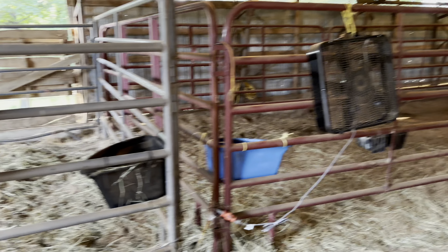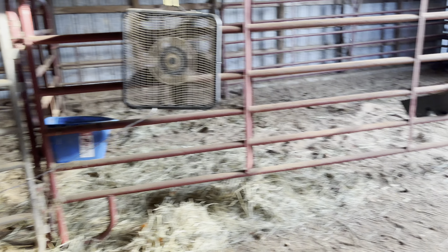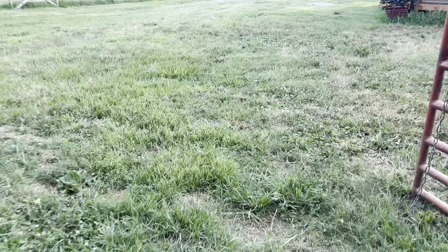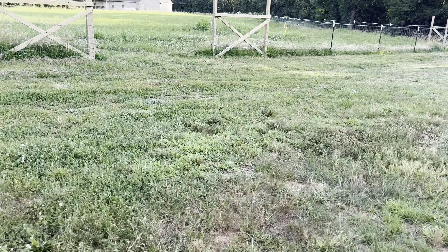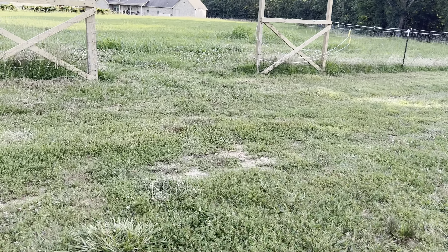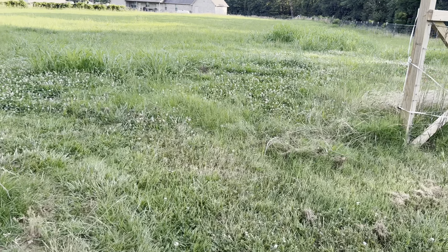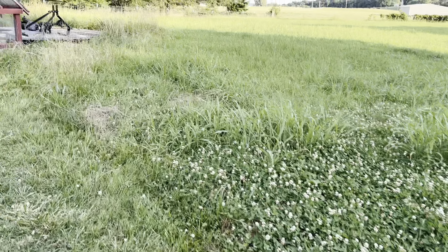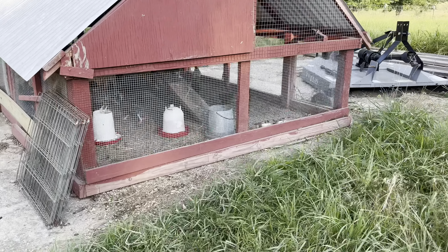Okay, got the barn done, water's all topped off. I also went ahead and cleaned the teenager's coop, which is in our tractor. It's stationary right now, but that is where our teenagers go — it's a safe place to raise them out till they get big enough to go into the regular chicken coops. So I just mucked out their pen and I'm fixing to re-bed it.